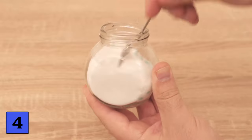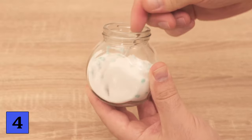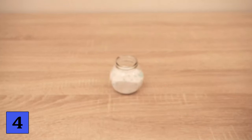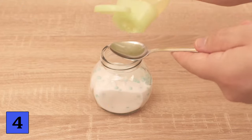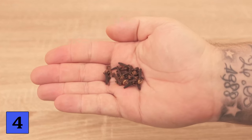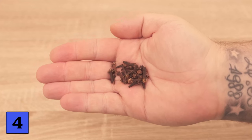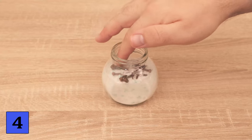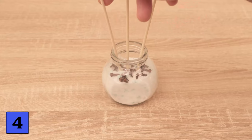First we need baby oil — add about a teaspoon and stir again. The baby oil really releases the fragrance from the laundry beads. Then we also need an essential oil, or you can use cloves, cinnamon, or any other spices or fragrances. Add a little of this to the top and spread it around. Now put a few scented sticks in and you can place the whole thing in your home — it will smell really nice and fresh.